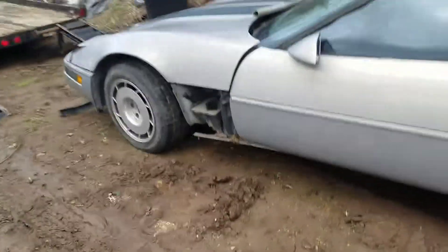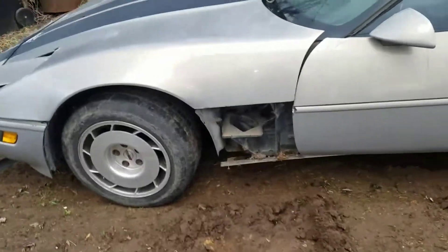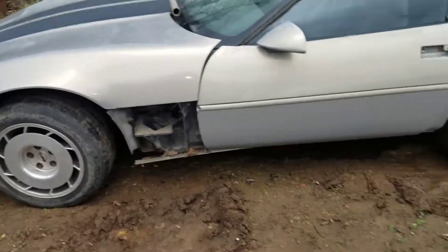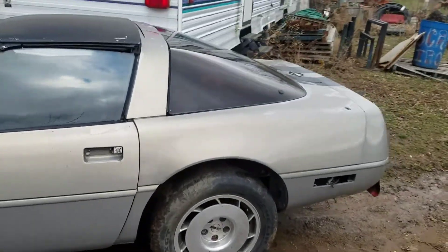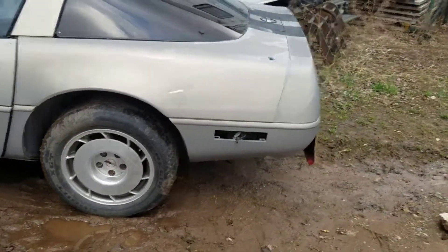It's just a 700R4, but it's a good tranny. The oil looks good, nice and red. So we did okay for $600 for street rod parts — that's most likely what we're going to do with it.